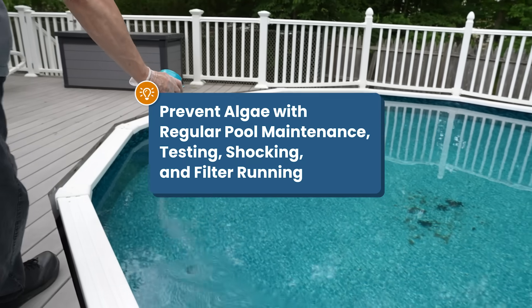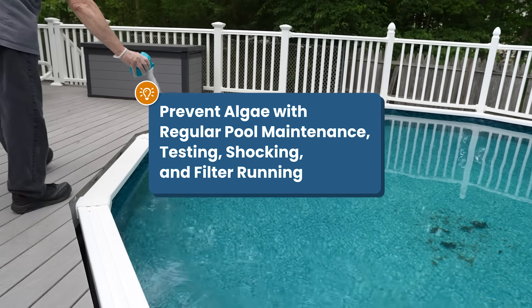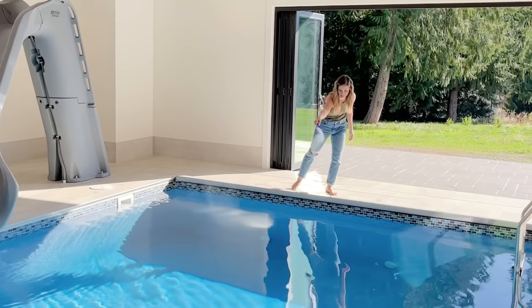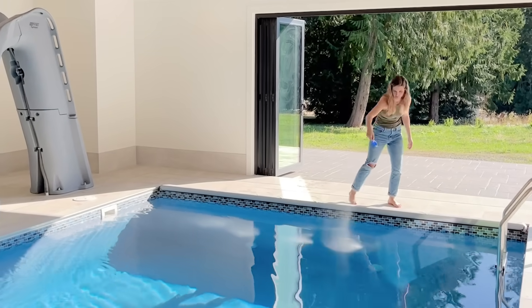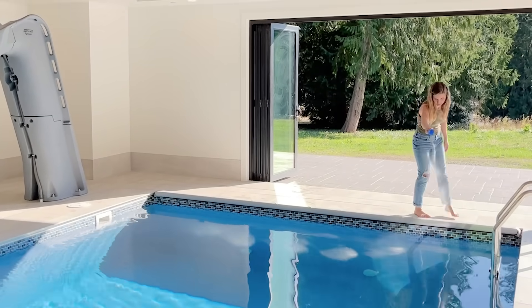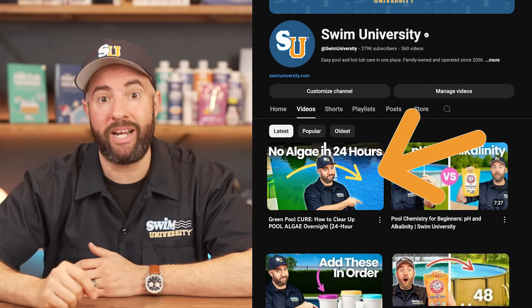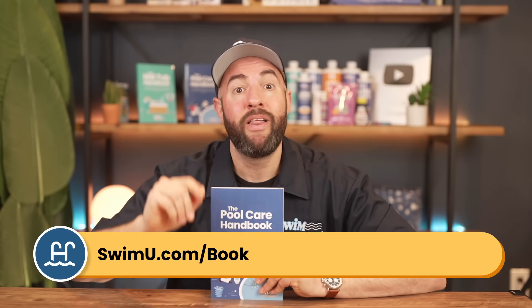Remember, the best way to prevent algae is good pool maintenance — balanced water chemistry, regular shocking, and running your filter. But if you want more help in the long run, these options can be great preventatives. If you're dealing with an existing algae bloom, check out our other video on how to get rid of pool algae for a step-by-step guide. And for ongoing maintenance and easy weekly care, check out the Pool Care Handbook at swimu.com/book. Thanks for watching, and happy swimming.